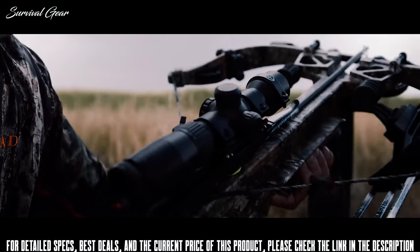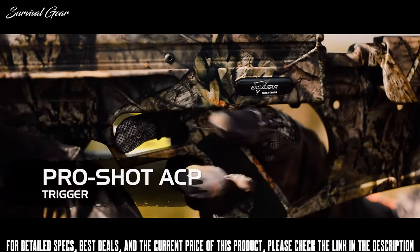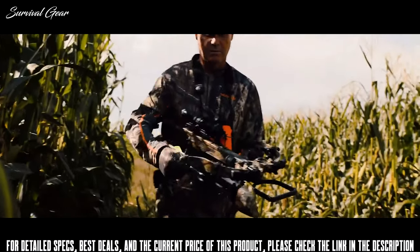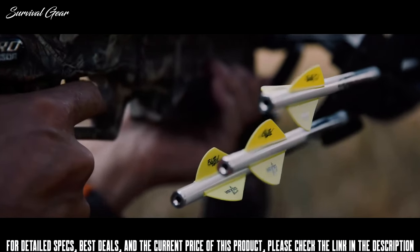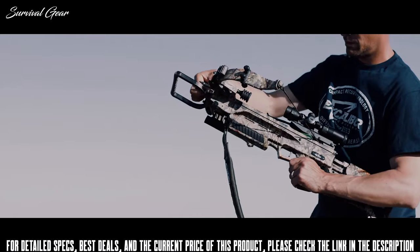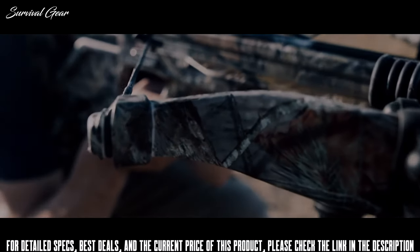Every Suppressor 400 TD comes with a TAC 100 scope, ProShot ACP adjustable trigger, premium pro-flight arrows, and a four-arrow quiver. You can rest assured that the Suppressor 400 TD features the very best of Excalibur's technology in a lightweight, compact package.